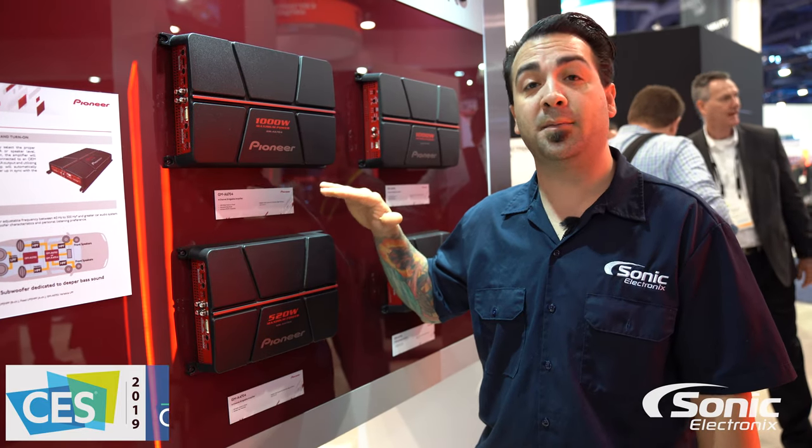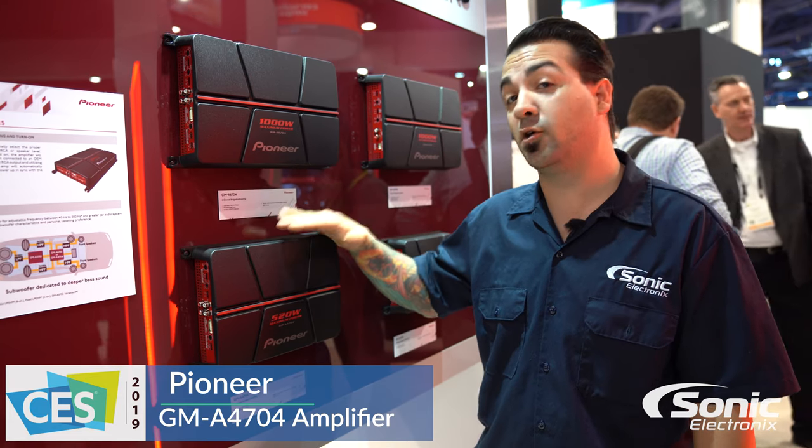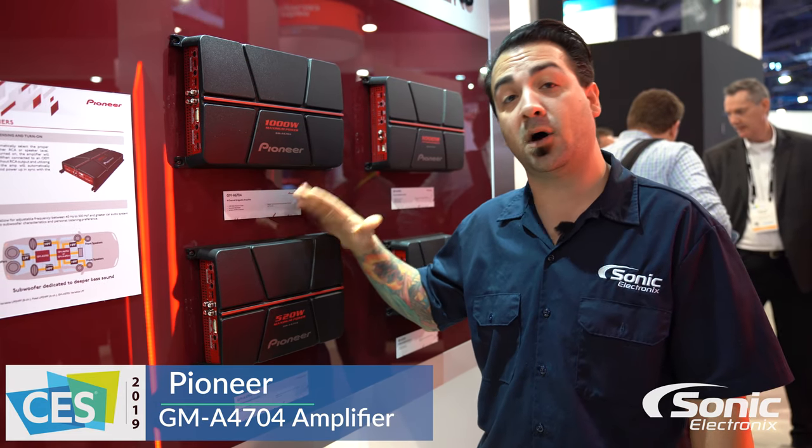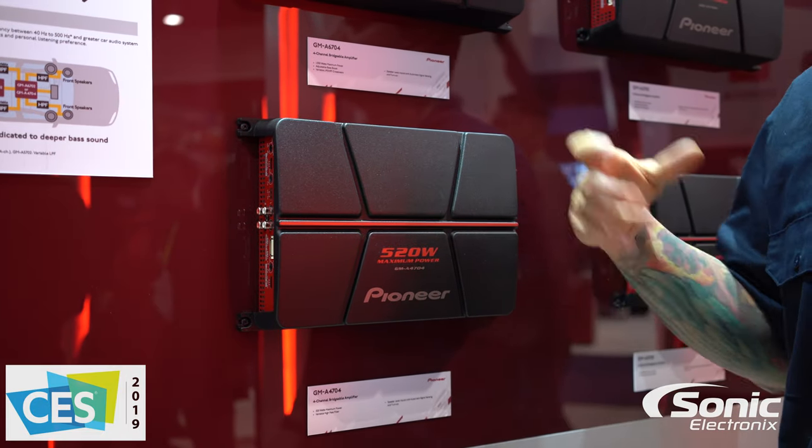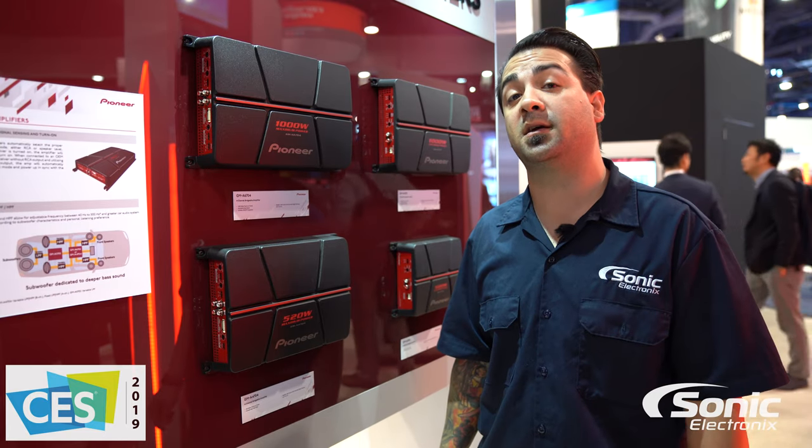This particular series has high level inputs, variable high-pass and low-pass filters depending on the model, and signal sensing turn-on. For more information on this particular series or this model of amplifier, please visit sonicelectronics.com.